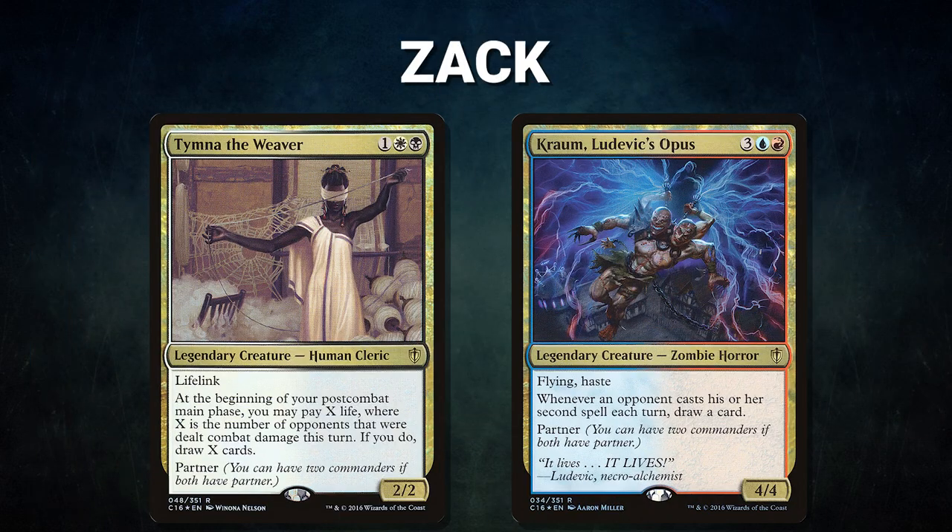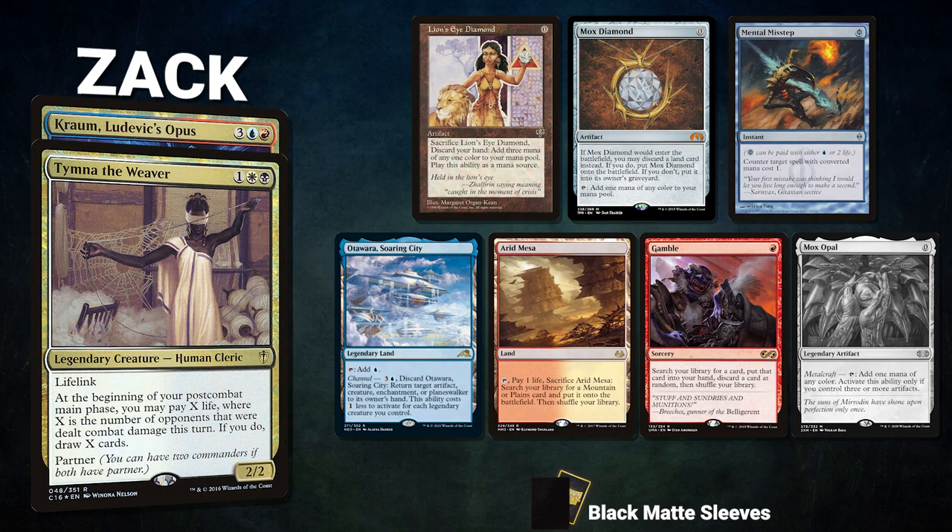Sean's opening hand contains a Sylvan Library, Drannith Magistrate, Dispel, Savannah, Eternal Witness, Mana Confluence, and a Springleaf Drum. After that we have Zach piloting the partner pair of Tymna the Weaver and Kraum, Ludevic's Opus. This deck, nicknamed Blue Farm, uses its commanders to gain card advantage before winning with Underworld Breach or Thassa's Oracle.